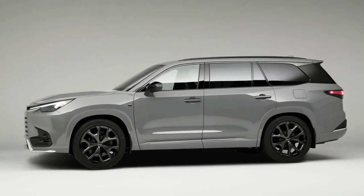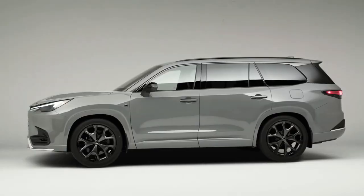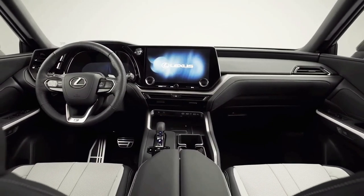It's larger than competitors such as the Acura MDX, and appears to be much more of a legitimate three-row effort than the old RX-L, which had a third-row seat only suitable for occasional use.